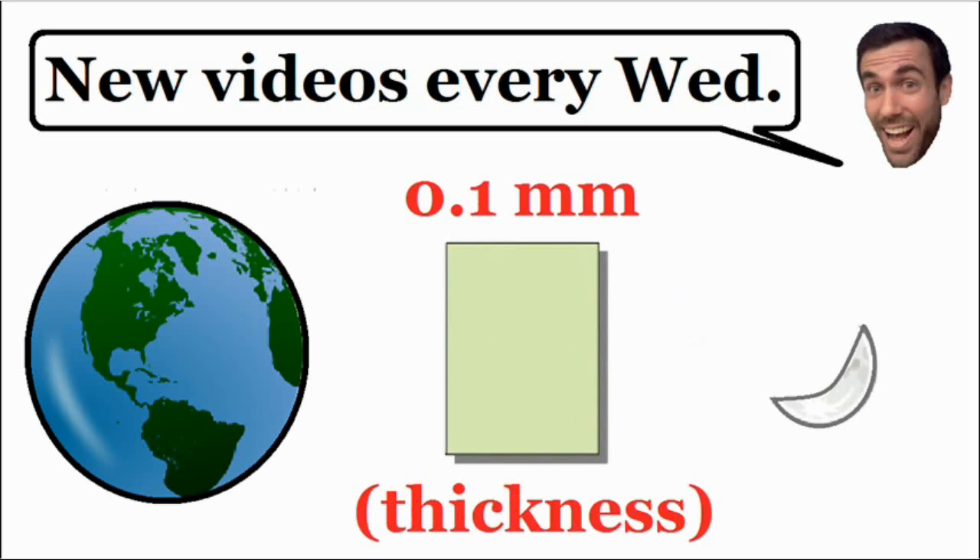Now on the earth we have a piece of paper. This is a typical piece of paper, so it's not drawn to scale, and the thickness of a typical piece of paper is 0.1 millimeters.